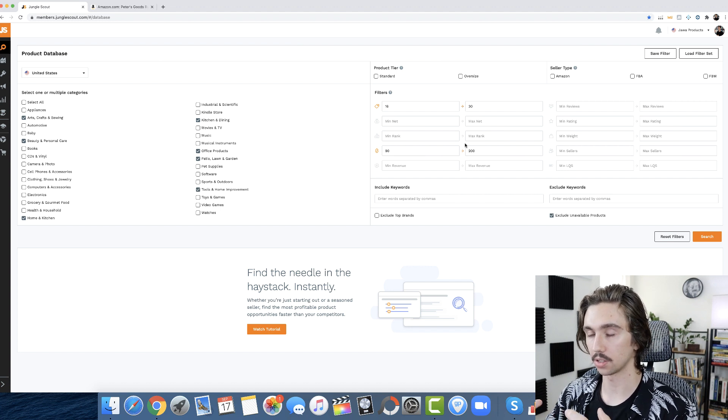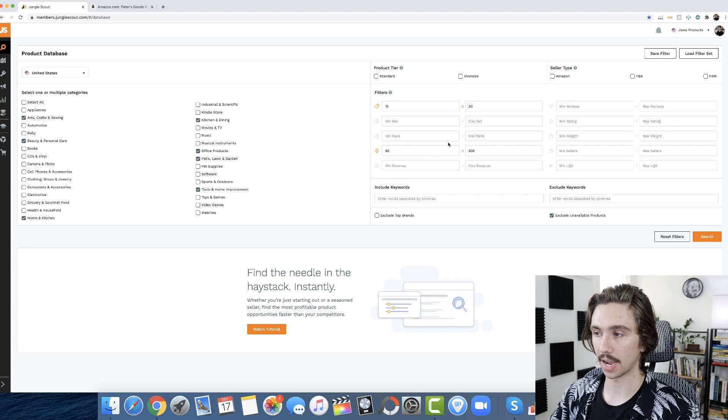That keeps us in the three to six units per day range for this lower budget. If you have a higher budget, you'd just adjust these numbers accordingly — maybe 250 to 600 or 700 sales per month. For max reviews, I'm comfortable going up to about 185, because I've seen plenty of listings with 185 reviews that have just one picture and minimal bullet points but still generate $5,000 a month in revenue. Low reviews aren't necessarily required to compete.